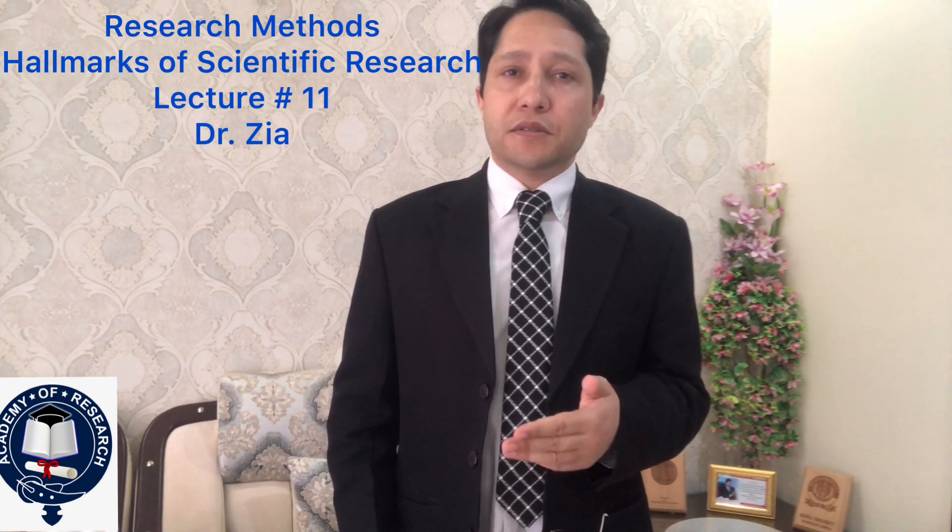The sixth hallmark of scientific research is called objectivity. Objectivity means that the conclusions drawn through interpretation of data analysis results should be objective — based on the facts derived from actual data, not on our subjective or emotional values. It should not be based on what I like or what I dislike, but on actual data and conclusions drawn from analysis.